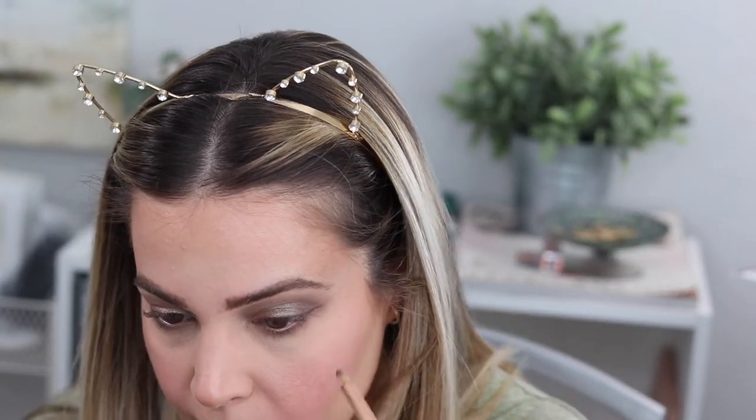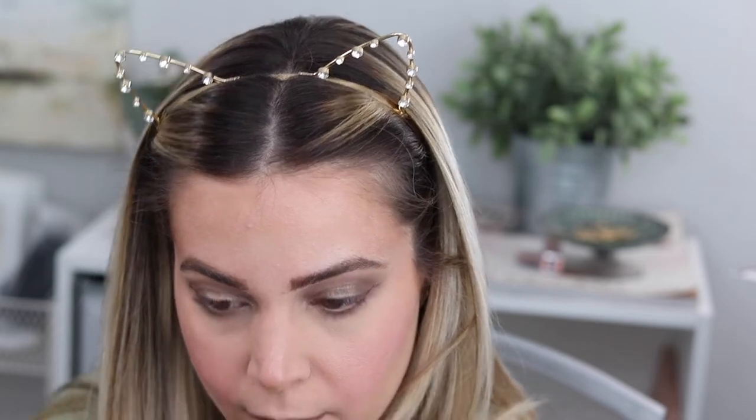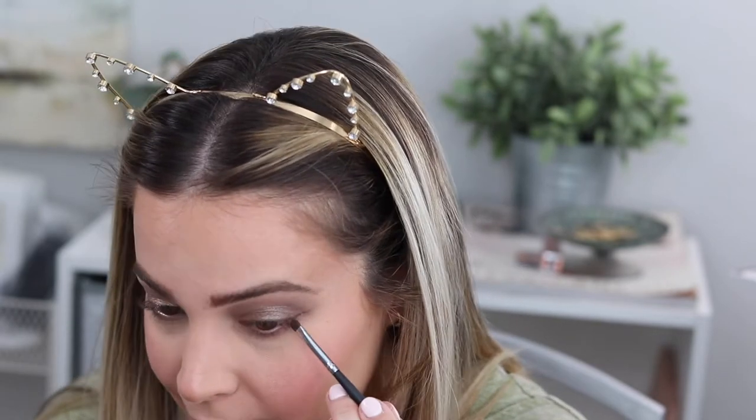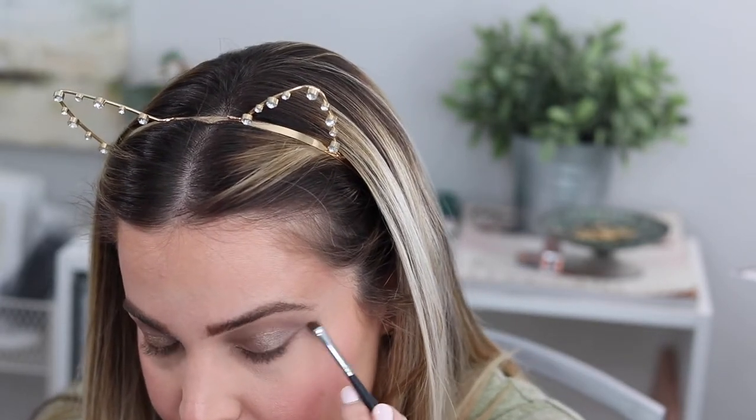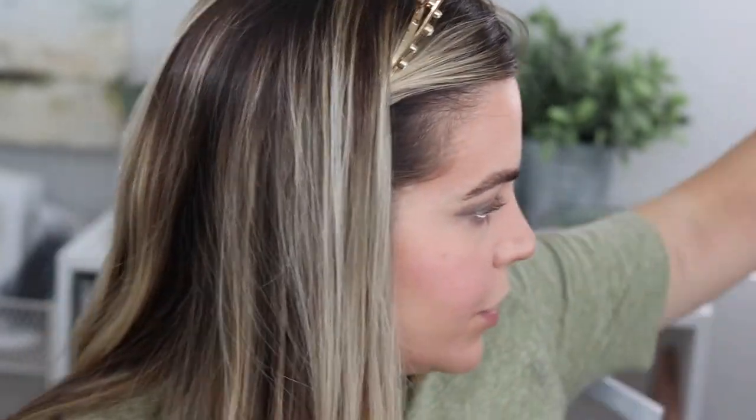I'm also going to take the Jones Road liner in brown and give myself a little lash extension wing. It's just a little brushy — not very official — but that's the kind of makeup this is; it's meant to be quick. I'm going to add a mascara — I think I'll do the Bite Beauty Upswing Mascara, and then we'll finish off with the lip and cheek sticks.